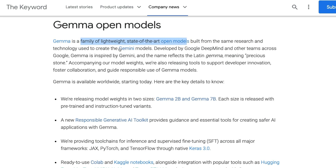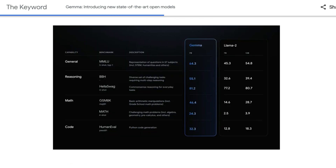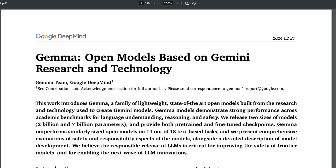They get inspiration from the same research done for the Gemini models. Currently they released two different variations: a 2 billion and a 7 billion parameter model. In terms of performance on different benchmarks they seem to be state-of-the-art for their category. However, keep in mind that these are not completely open source models, but rather open weights models, which is very similar to what Meta and Mistral AI have done.